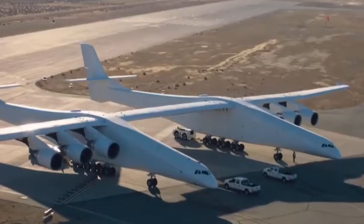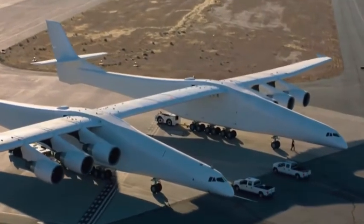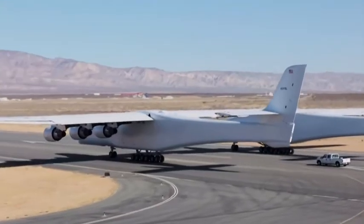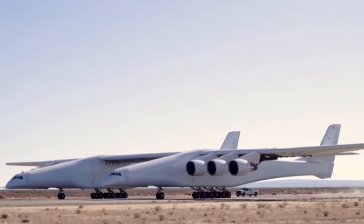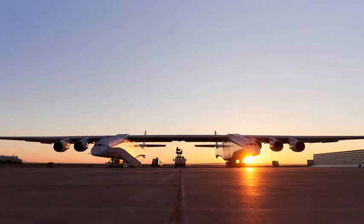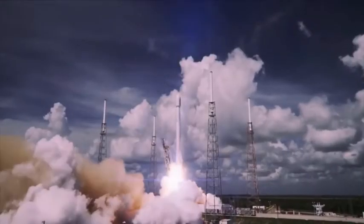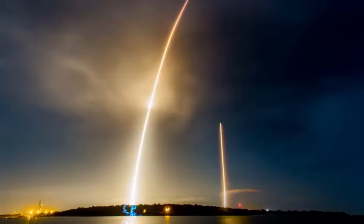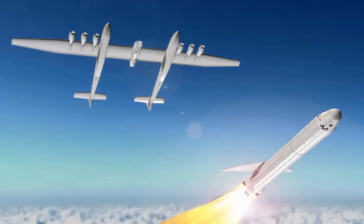Paul Allen developed Stratolaunch in order to build a vehicle that will take rockets up to nearly the stratosphere and launch them into space. Allen's original vision was to launch a relatively big rocket in the class of a SpaceX Falcon 9, but because they don't have a rocket designed for that horizontal launch in that class, they're going to be launching up to three small rockets at a time.